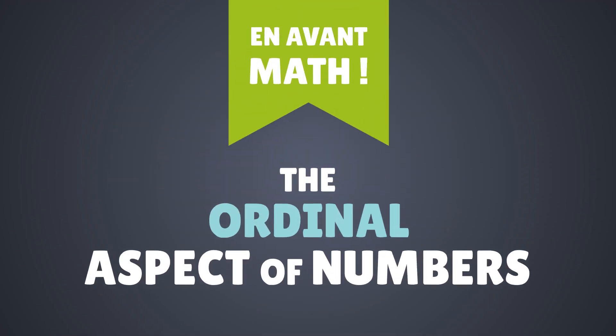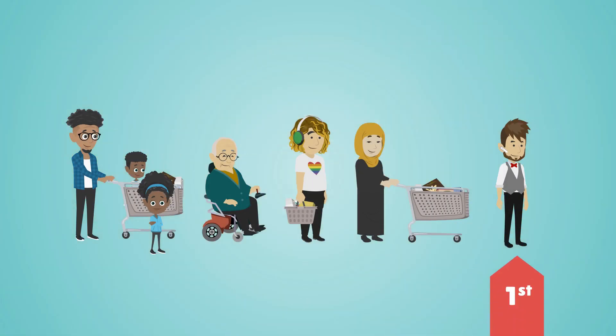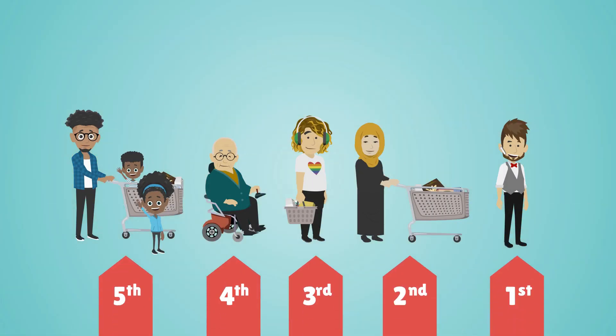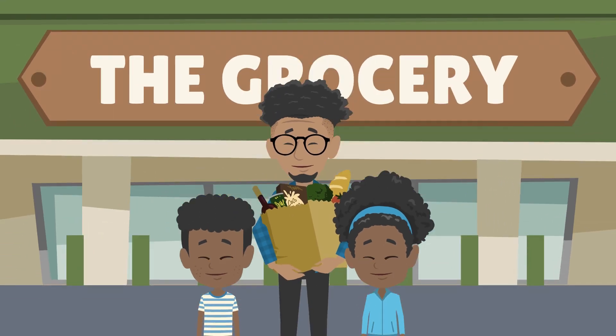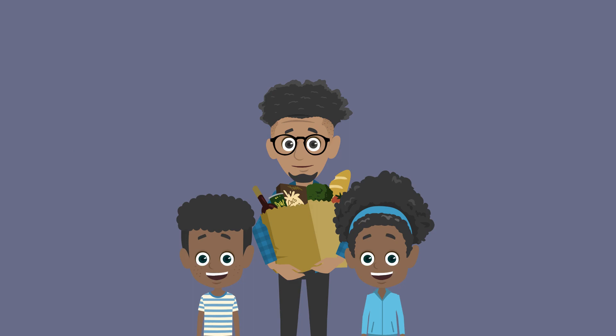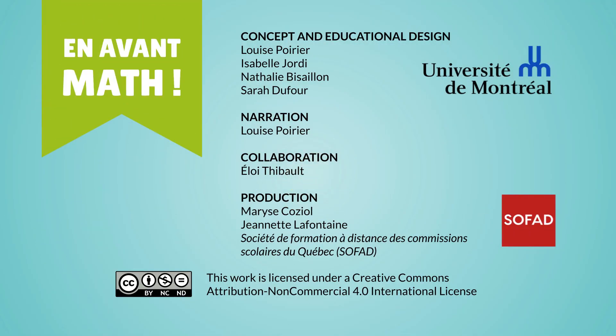The ordinal aspect of numbers: numbers can be used to express order or rank. Dad and the kids had a great time shopping. Their visit to the grocery store allowed them to explore several aspects of mathematics — because after all, math is everywhere.